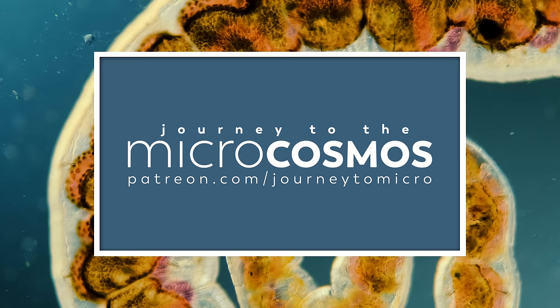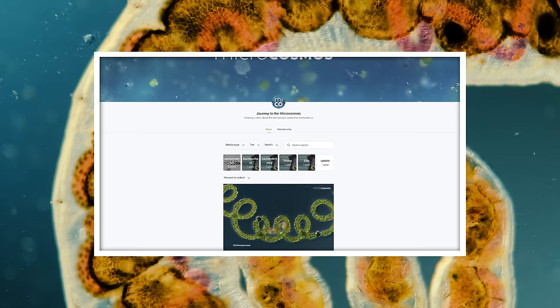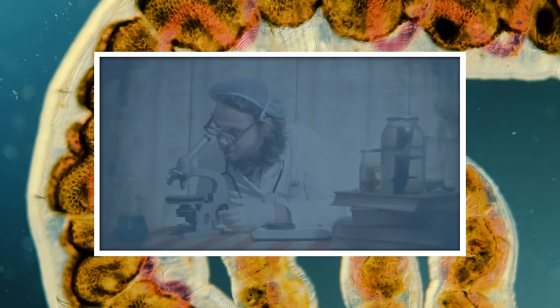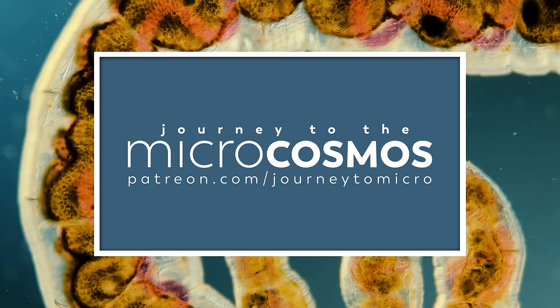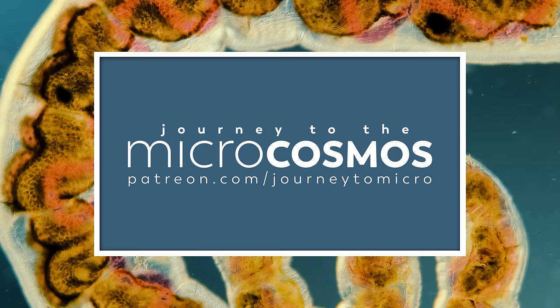This episode is brought to you by our patrons over at patreon.com/journeytomicro. Our Patreon supporters are the reason videos like this can exist, and right now we're trying to hit a new goal of 900 monthly patrons. Once we hit that goal, we're going to be making a special Microscopists React video where a few of us from the Microcosmos team react to some of the good and not-so-good microscopy that we've seen in TV shows and movies. If you'd like to join our community and help us hit our goal, you can sign up for just $2 at patreon.com/journeytomicro.